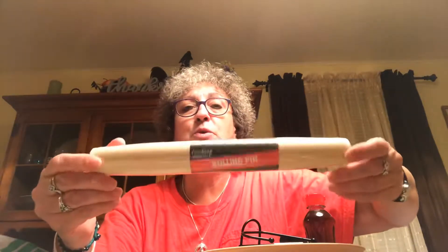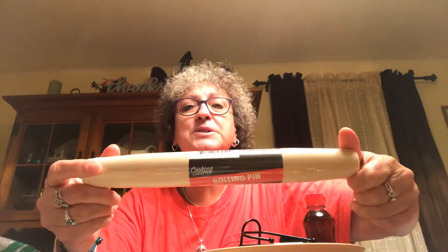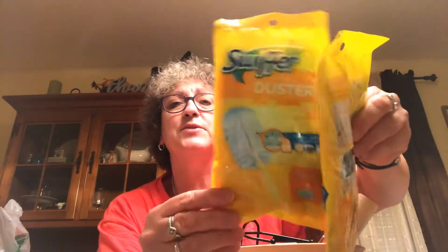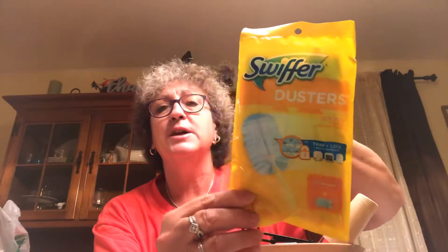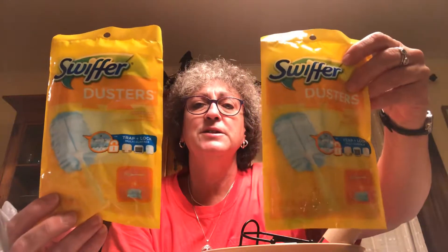Picked up another rolling pin by Cooking Concepts for a DIY project. Found these Swiffer dusters — one pack, brand name Swiffer dusters. Picked up two of them. They come with the handle and the duster. These things are pretty expensive, so even if I only use them one time I have the handles and can just get the refills. I thought that was a great deal.